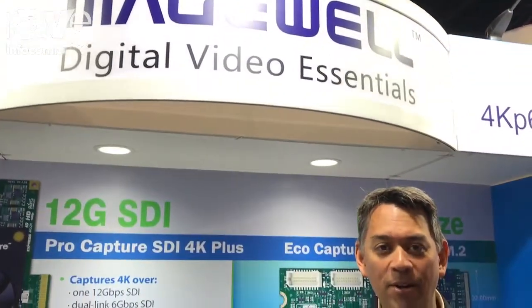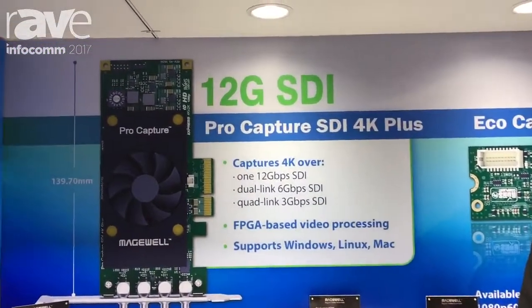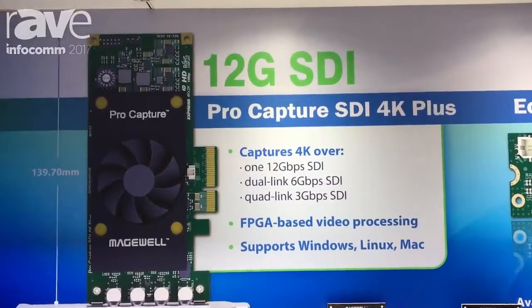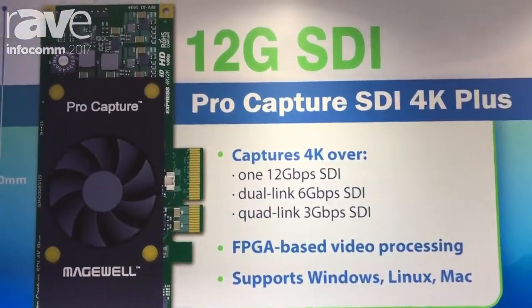Hi, my name is Mike Nann and I'm helping out here at the Magewell booth at Infocom 2017. Magewell's popular ProCapture family of PCI Express capture cards cost-effectively delivers outstanding quality and reliability for bringing professional video and audio signals into your chosen software. ProCapture cards are available in a flexible array of HD and 4K models.